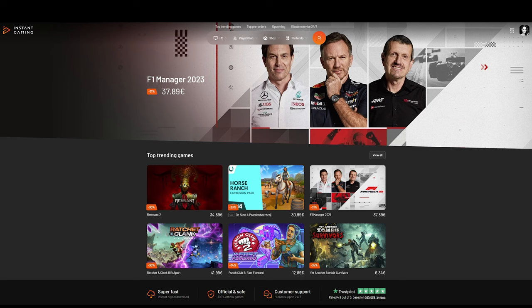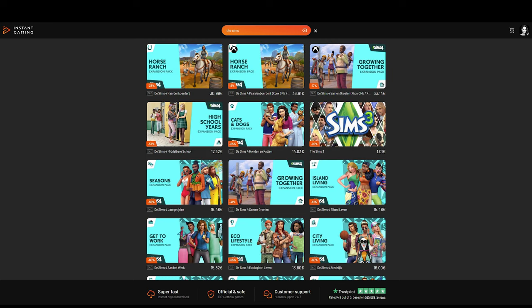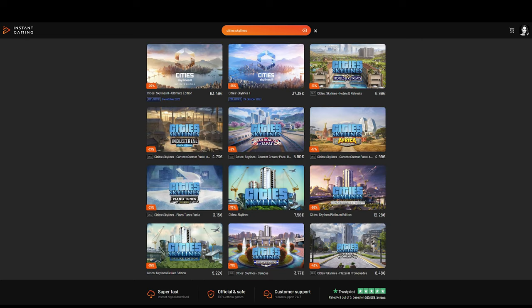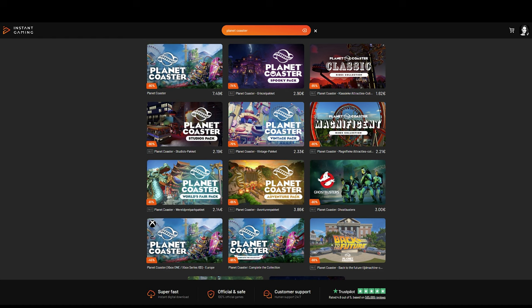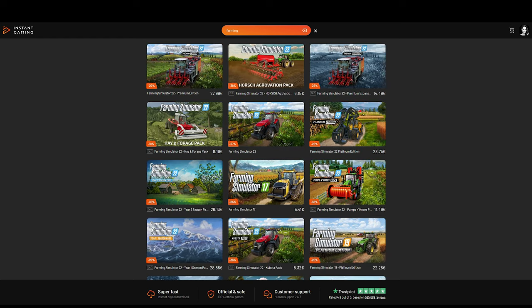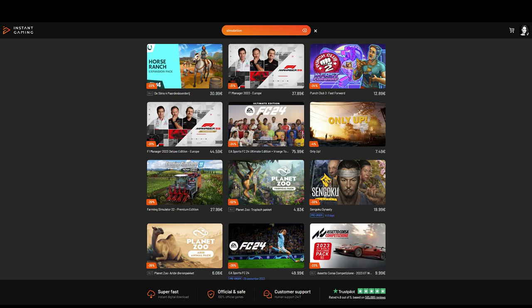Before we jump into it, I would like to thank our fantastic sponsor of the channel, Instant Gaming. At Instant Gaming, you can get a really great discount on many games like Planet Zoo, The Sims, City Skylines, Jurassic World Evolution, Planet Coaster, Farming Simulator, and so many other PC and console games. By buying via the website, you will get a great discount and you will also be supporting the channel. I'll put a link in the description and in the pinned comment.